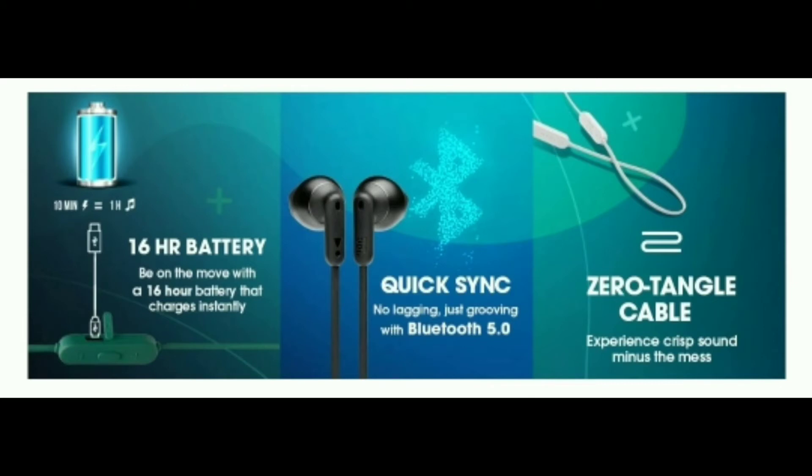For battery, you get 16 hours of playback. If you charge it for 10 minutes, you get a quick boost, and a full 2-hour charge gives you the complete 16 hours of playback.